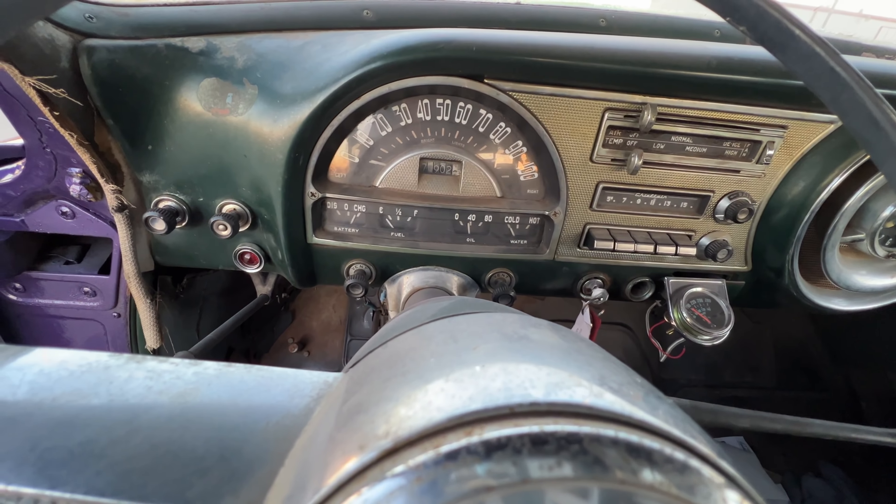We're losing daylight. Look at that Pontiac emblem — that Chieftain badge. God, I love this car. She is absolutely beautiful.